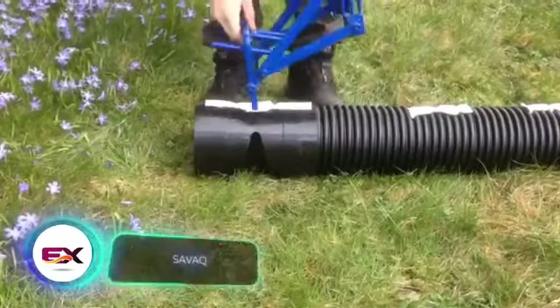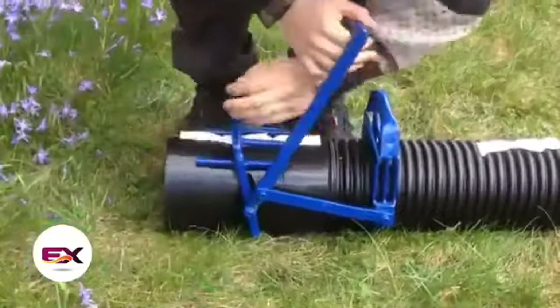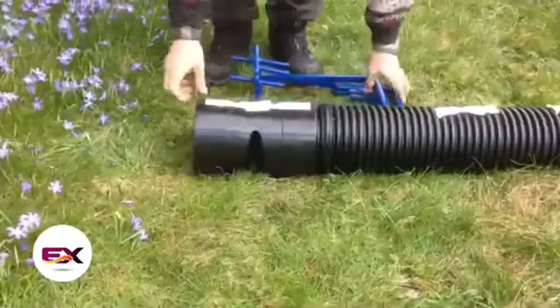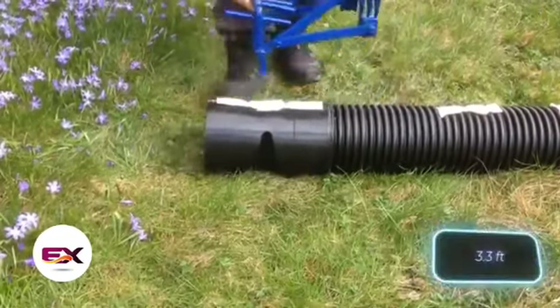Meet the SAVAC kit, your go-to for quick and easy pipe assembly. It comes with three main components: 160 millimeter diameter pipes, connecting elements, and a blue tool for installation. The creators recommend not placing the pipes deeper than a meter.